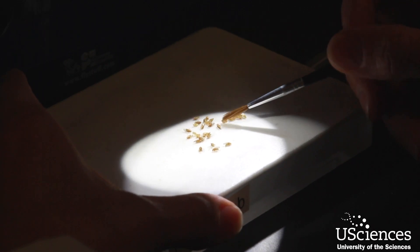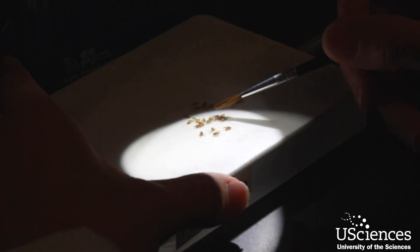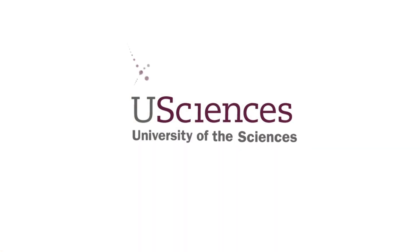Even though we're looking at something very small such as a fruit fly, the things that we learn are actually going to help us find better results and better treatments for ultimately humans.